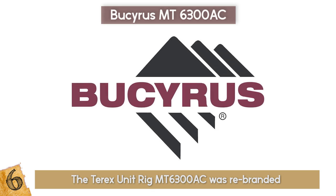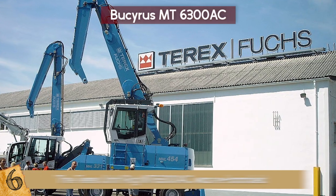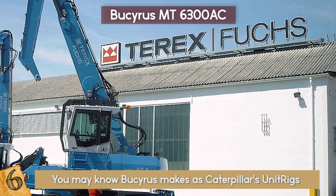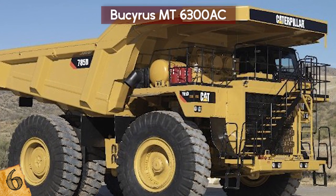This took place when Bucyrus International Inc. took over the mining equipment area of Terex Corporation. You may know Bucyrus as Caterpillar's unit rigs, as in 2011 Caterpillar took over a good part of the Bucyrus trucks.